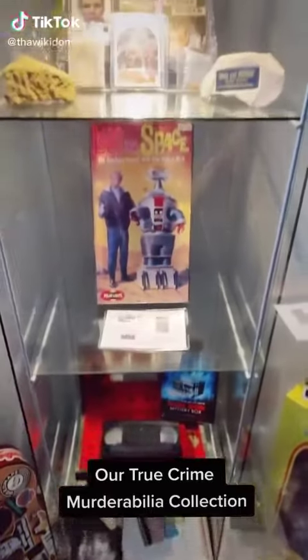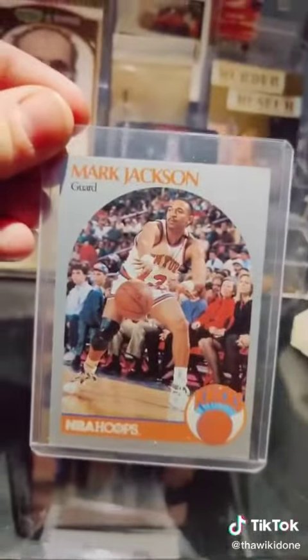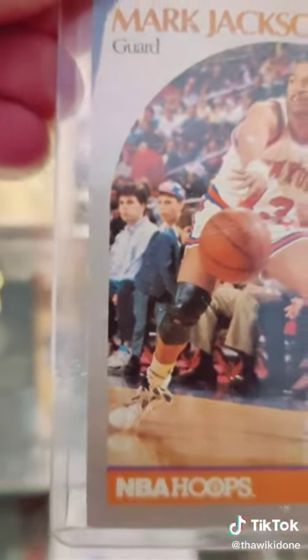Check out our True Crime Murderabilia Collection, Part 1. This is a 1990-91 rookie card for Mark Jackson made by NBA Hoops. And who's that in the background? The Menendez brothers, just days after killing their parents.